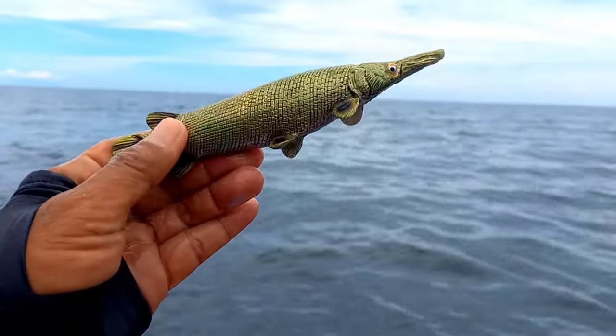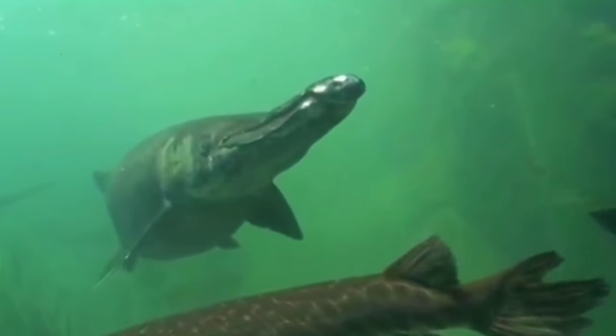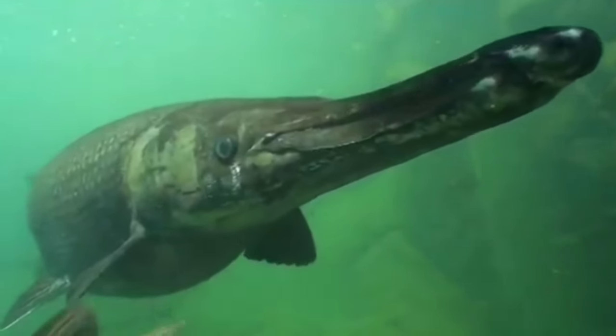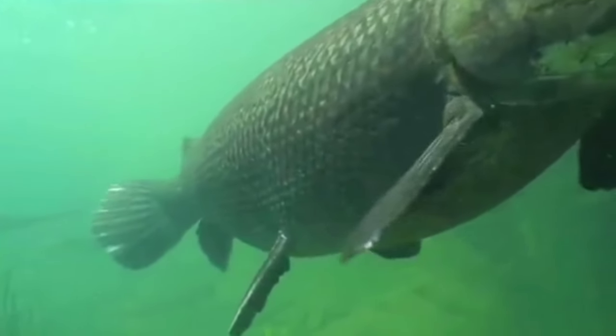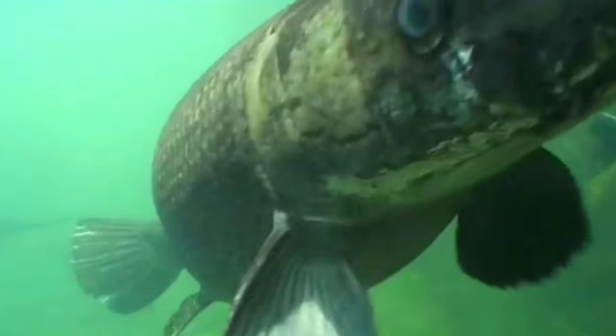This is garfish. Alligator gar are large fish with flexible armor consisting of ganoid scales. These scales contain a thin layer of ganoin and a bony body with serrated edges that provide effective protection against predators. Throughout history, this fish has also been a game fish for sport fishing and can be kept as an aquarium fish.